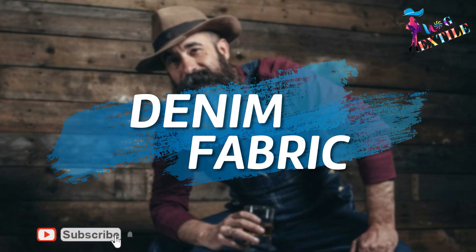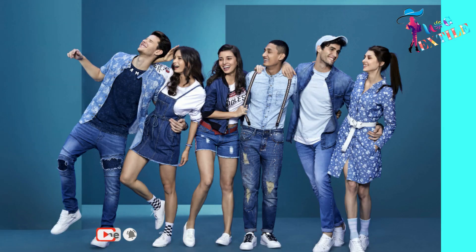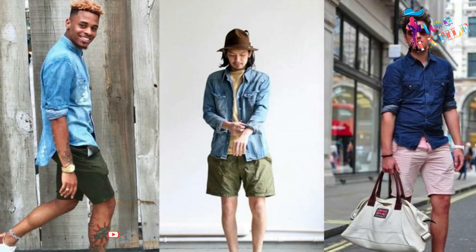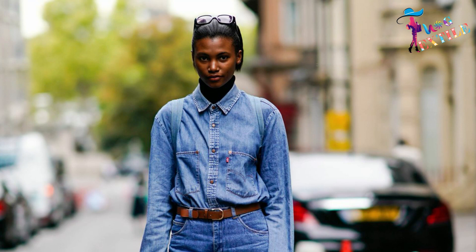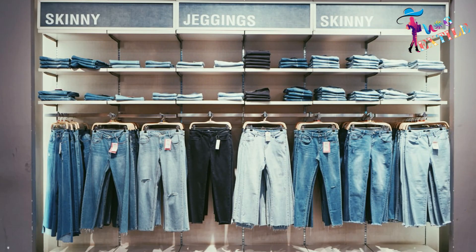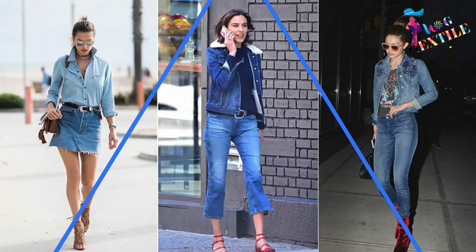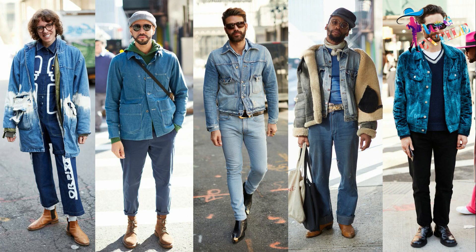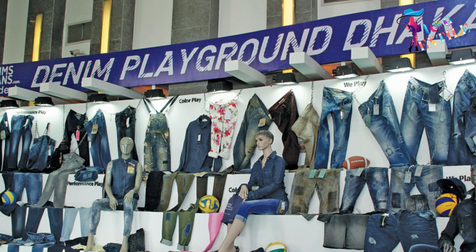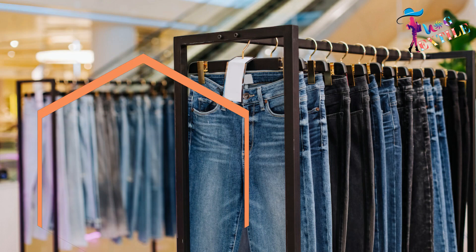Denim is one of the world's most iconic fabrics, popular across national and cultural boundaries. Denim jeans have become a symbol of American culture the world over. What exactly is denim, where did this fabric come from, and why has its popularity endured unabated throughout the decades? We will dive into all these questions and more as we tell you everything you need to know about denim fabric.